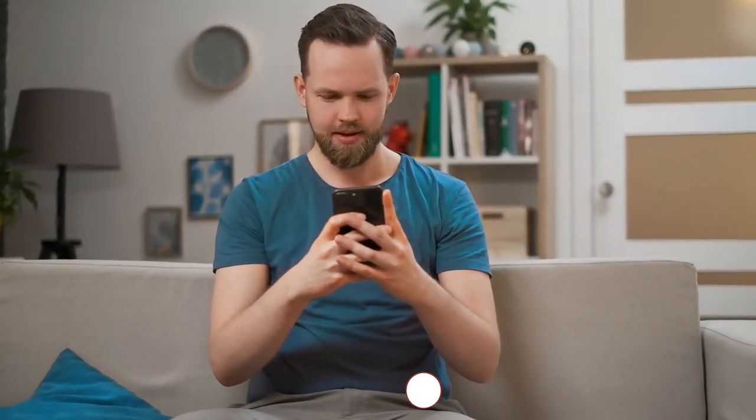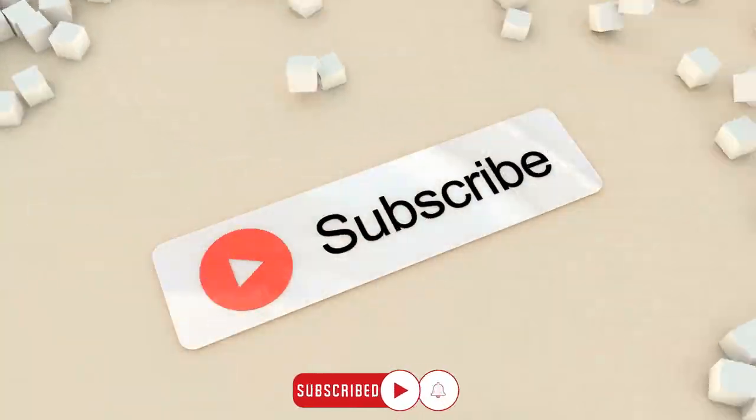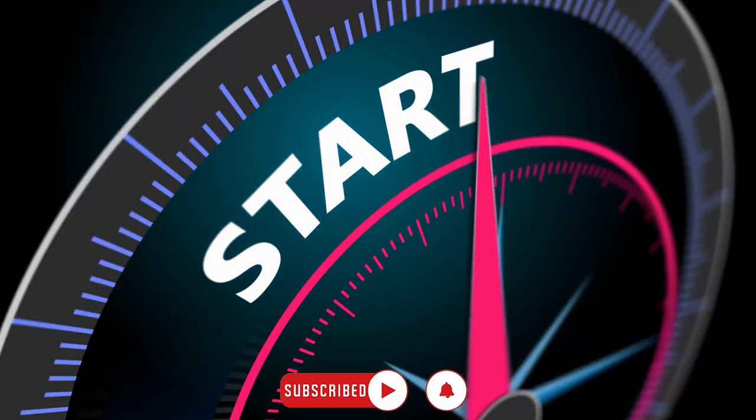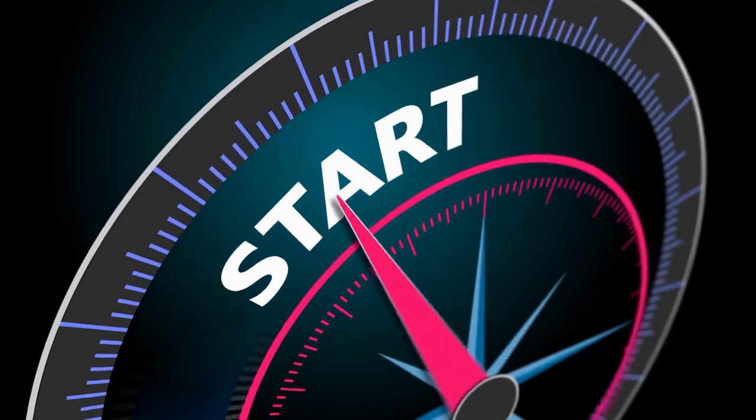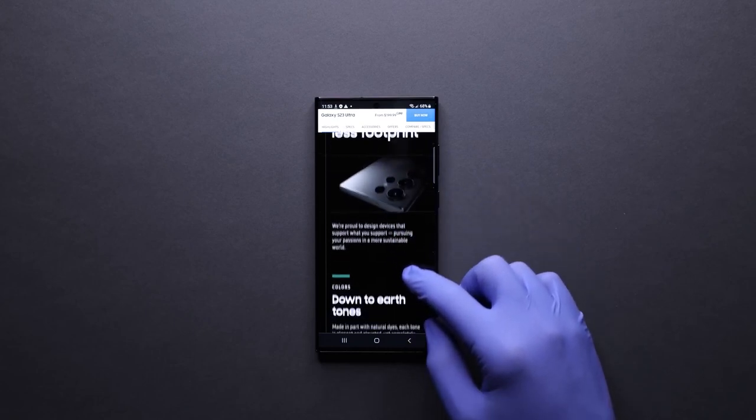So, if you're ready to embark on this informative journey with us, don't forget to show your support by liking and subscribing. Without further ado, let's delve into the key reasons why you should hold off on purchasing the Galaxy S23 Ultra if you haven't already.